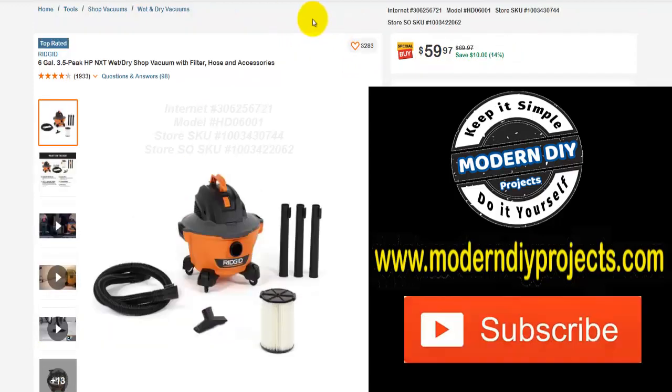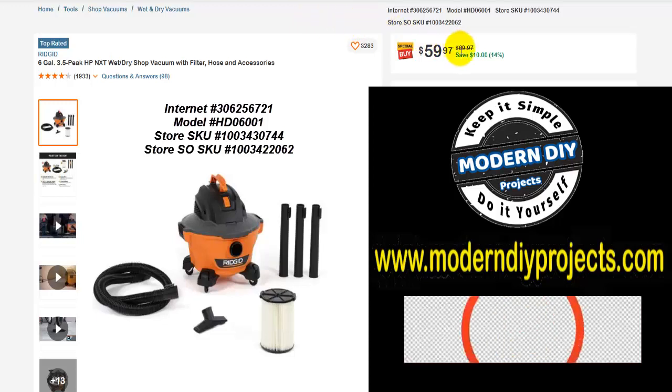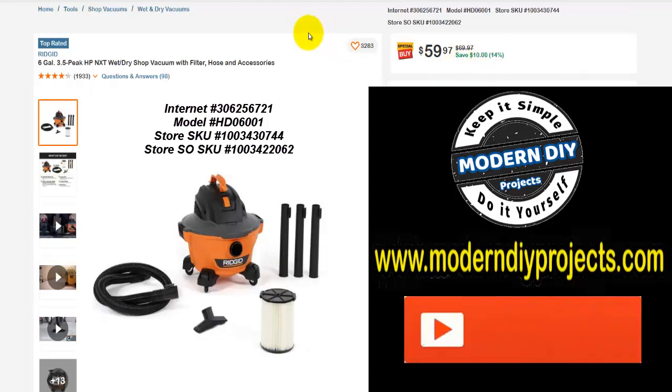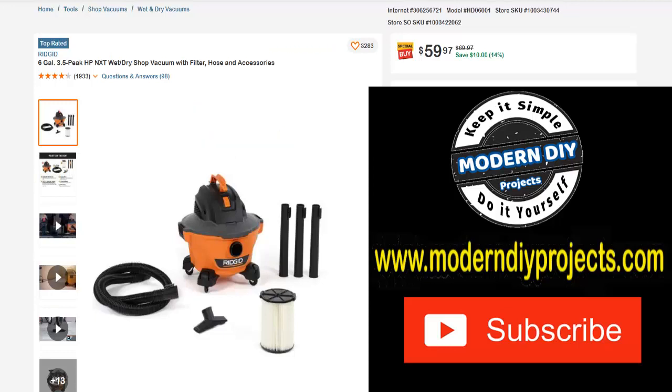Here we have another wet dry shop vac — a 6-gallon 3.5-horsepower vacuum from Rigid. Was $69.97, save yourself $10, $59.97 right now — 14% off. If you want a small, compact shop vac with wheels that's easy to roll around, good for cleaning your car and all sorts of little things, and you don't want it to take up a whole lot of room in your shop — here's a really convenient little shop vac for you right there.